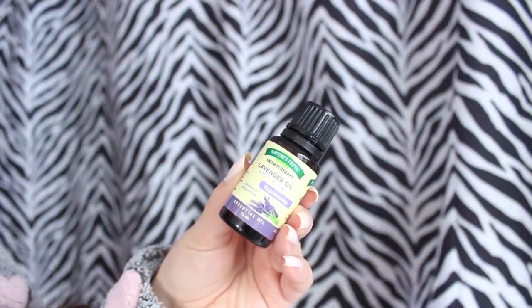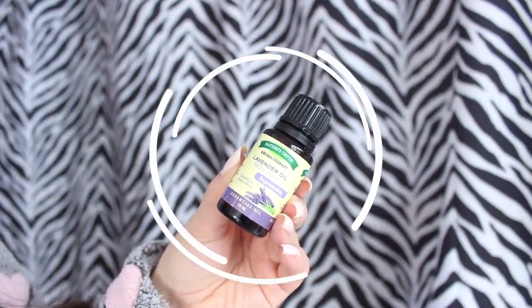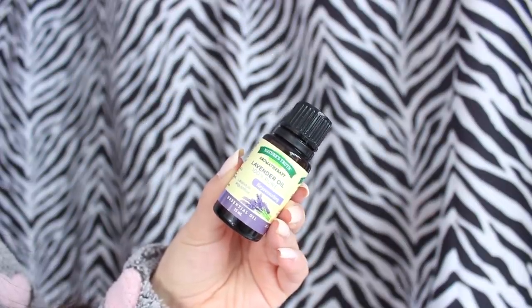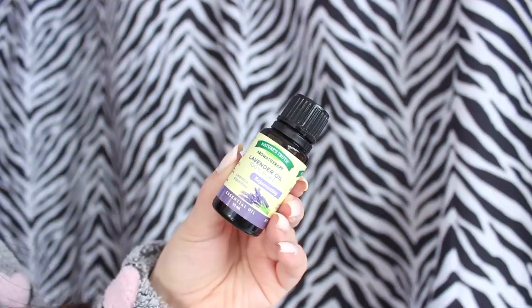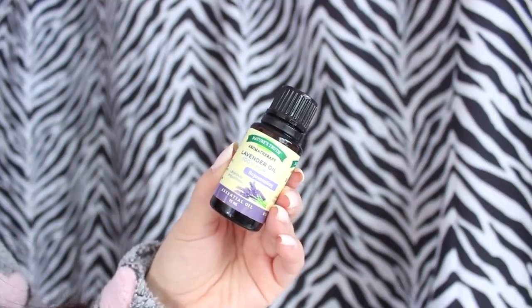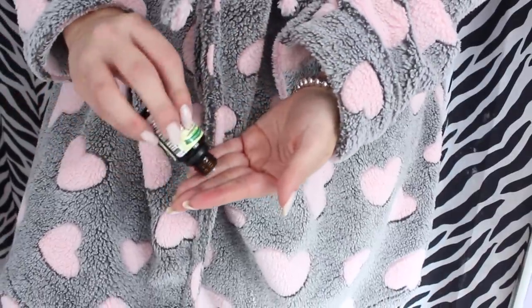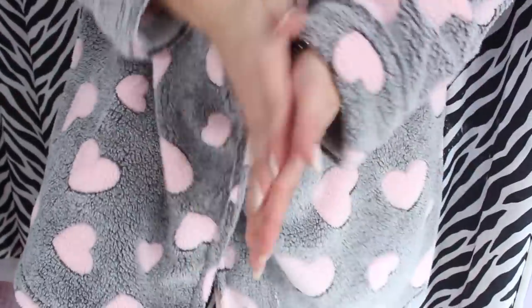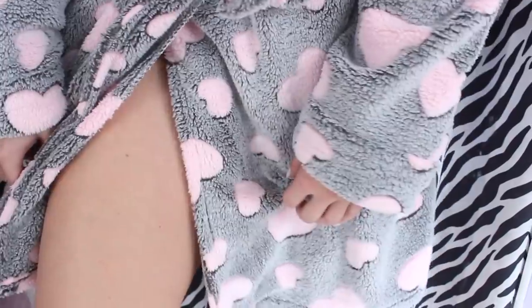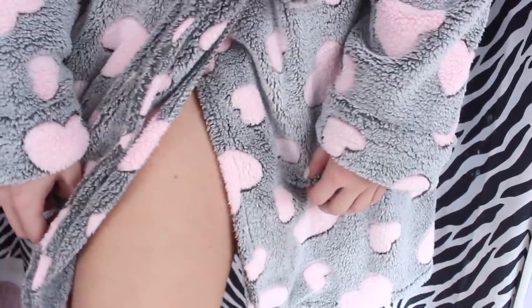Once I finish my showers, I like to use lavender oil. This is really great if you're worried about any scent during that time of the month. All you have to do is take the lavender oil and rub it into your inner thighs. It's great for those times that you're a little self-conscious about smell down there. And lavender oil is also super soothing, relaxing, and calming — so it's a win-win.